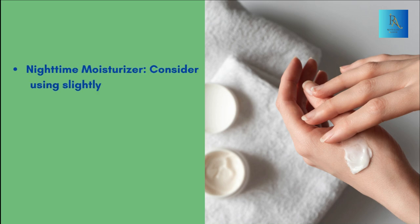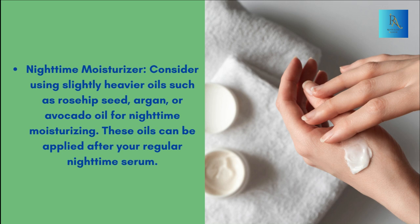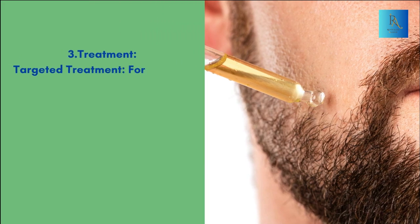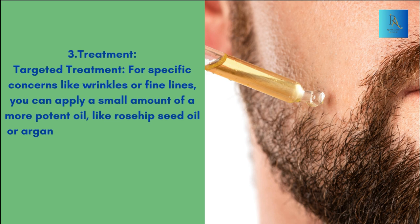For nighttime moisturizing, consider using slightly heavier oils such as rosehip seed, argan, or avocado oil. These oils can be applied after your regular nighttime serum. For targeted treatment, for specific concerns like wrinkles or fine lines, you can apply a small amount of a more potent oil, like rosehip seed oil or argan oil, directly to the areas of concern.